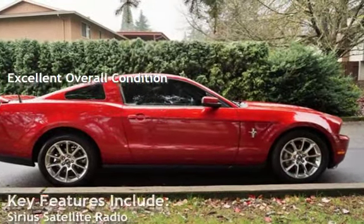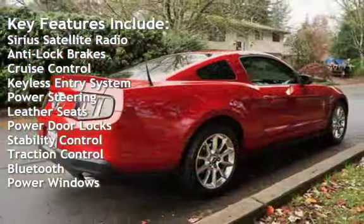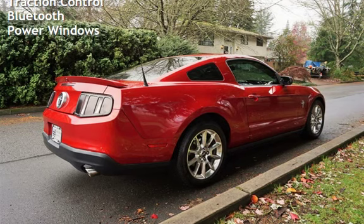Key features include Sirius satellite radio, anti-lock brakes, cruise control, keyless entry, power steering, leather seats, power door locks, stability control, traction control, Bluetooth, and power windows.